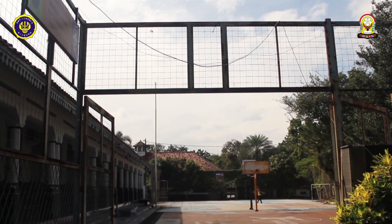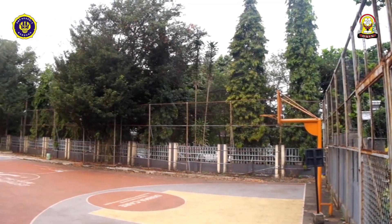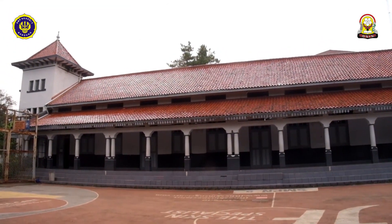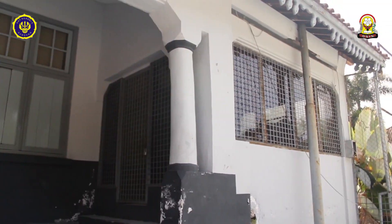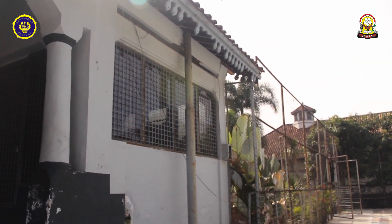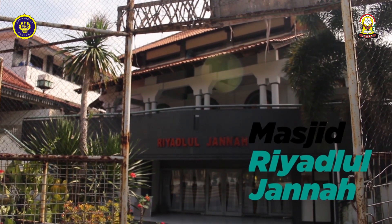Kita balik lagi ke gerbang lapangan. SMP 5 memiliki dua lapangan, dan di sampingnya ada Derby atau tribun. Di sampingnya lapangan ada Masjid Tri Adul Jada, dan di bawahnya ada ruangan serbaguna.